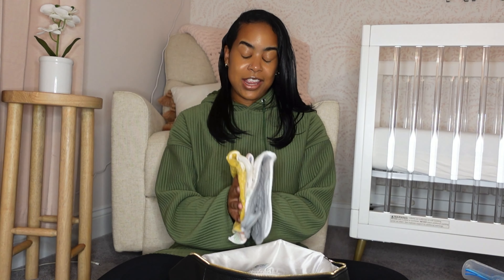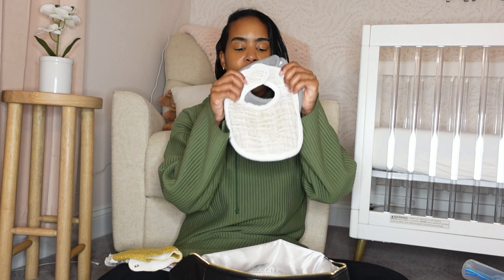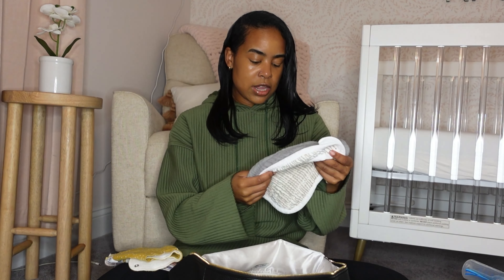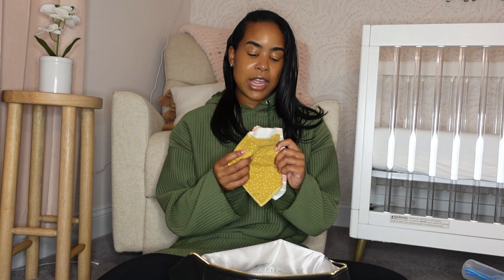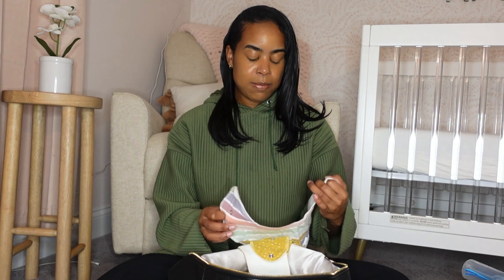She goes through several bibs in a day, so I currently have four bibs in here. I really love these bibs — I'll try to link the brand. These are muslin bibs I got from Target and I love the quality. I've also grown to love these Copper Pearl bibs — they weren't great when she was a newborn since they felt too big, but now that she's older I'm using them more. These are the bandana-style bibs — super cute.